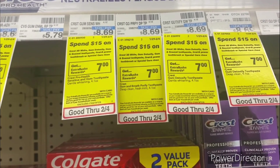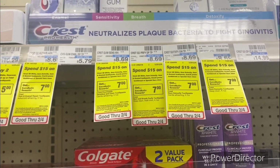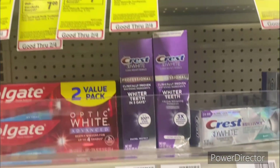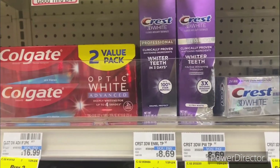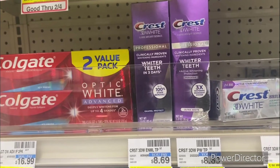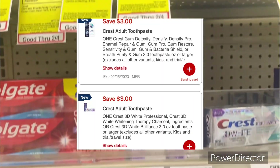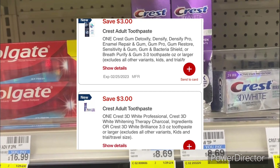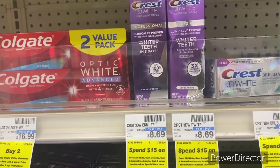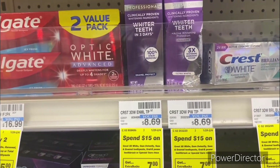The next oral care deal is when you spend $15 on Crest 3D White, Gum Detoxify, Gum + Enamel, toothpaste, or Oral-B power toothbrush or special care rinse, earn back a $7 ExtraBuck, limit of one. Pick up one of the Crest Gum Detoxify for $8.69 and one Crest 3D White Professional for $8.69 — total $17.38. Use the $3 off one Crest Gum digital and the $3 off one Crest whitening digital. Pay $11.38, get back a $7 ExtraBuck, final cost $4.38 or $2.19 each.